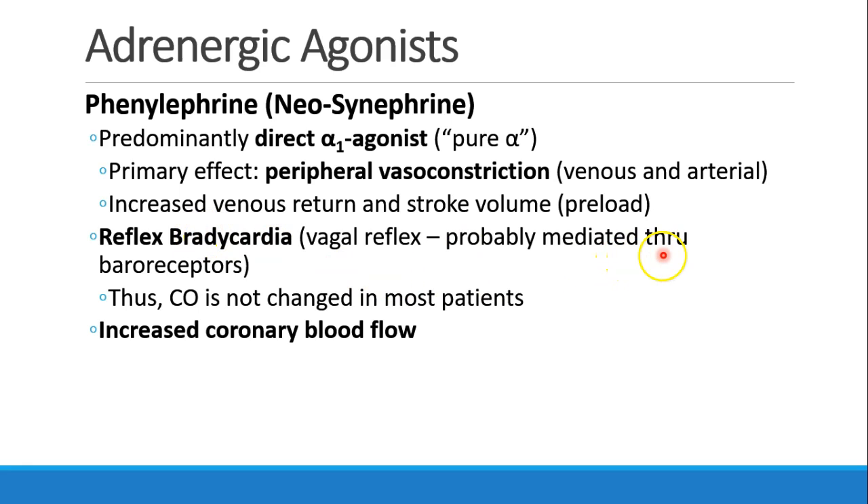This is a vagal reflex, probably mediated through the baroreceptors. So if blood pressure goes up and therefore preload goes up, but heart rate goes down, cardiac output doesn't change too much in most patients. There's also probably some increased coronary blood flow when patients receive phenylephrine.